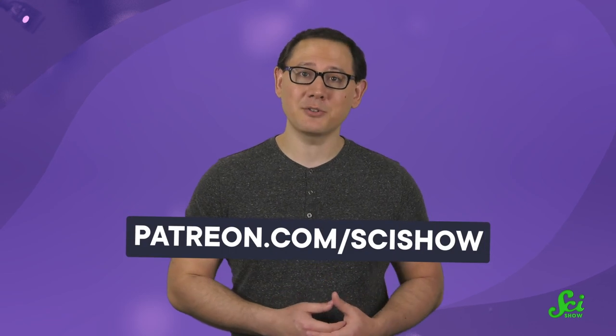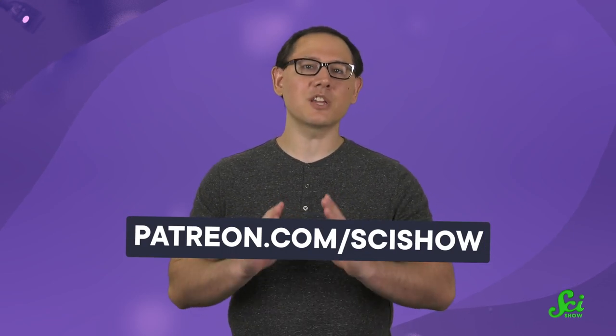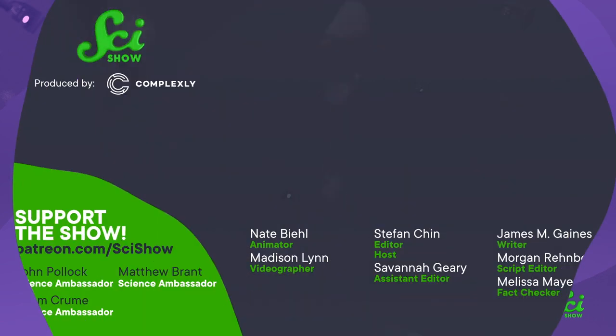Thanks for watching this episode of SciShow, which was brought to you with the help of our patrons. If you want to get involved, you can check out patreon.com/scishow to get started.